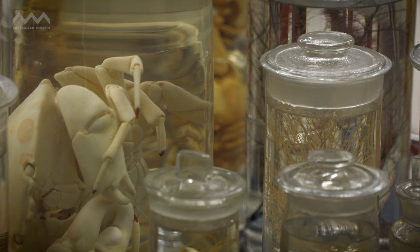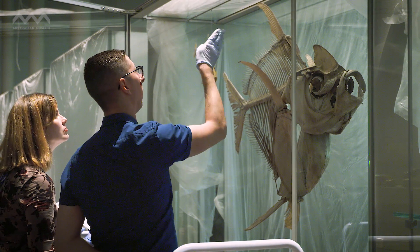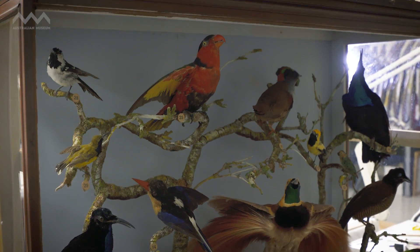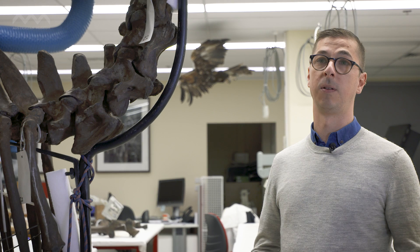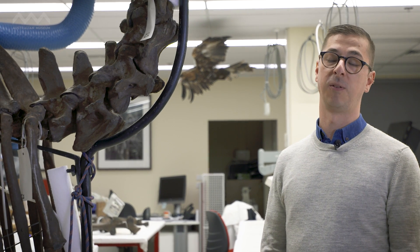As Natural Sciences Conservator I do get to work across all of the sciences collections, which range from malecology shells to butterflies to birds to mammals to Irish elk. For the Westpac Long Gallery being such a diverse showcase of our collection, it's been very challenging to change your way of thinking from treating a butterfly to an elk. But it's been very challenging and very rewarding.